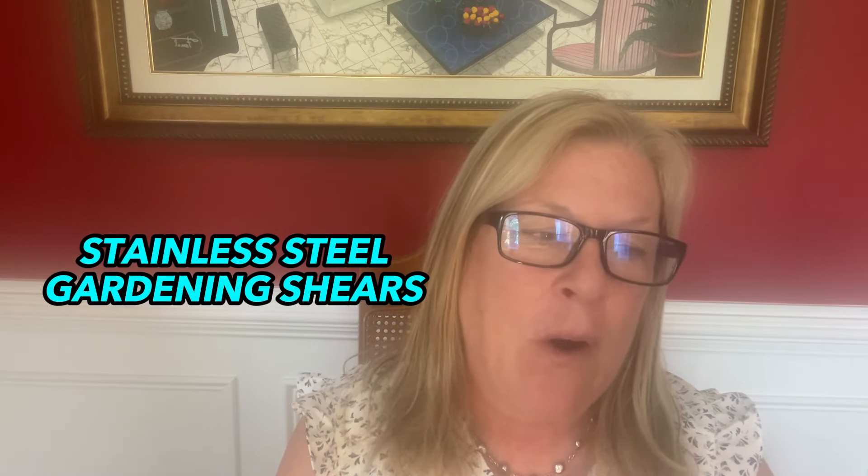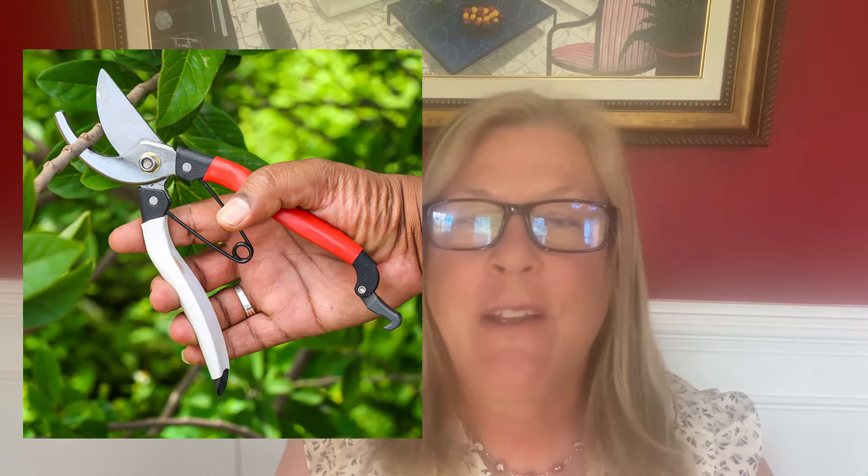Number 22 is a pair of stainless steel gardening shears for clipping, cutting, and deadheading your outdoor foliage. That's so important because you're always having to trim your bushes and plants just to keep them healthy.